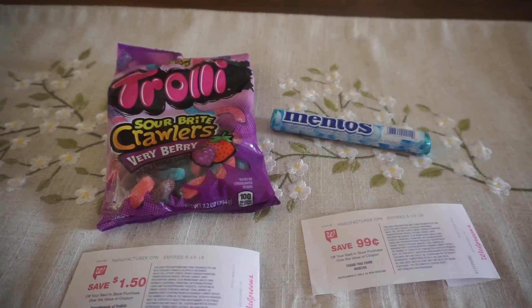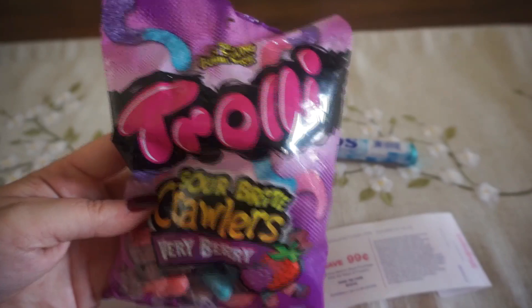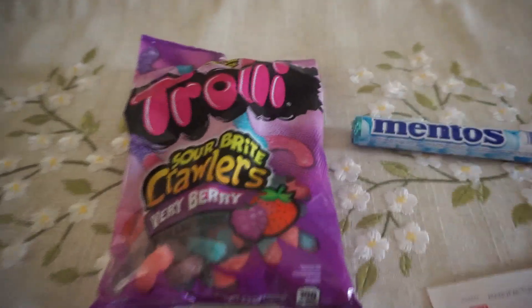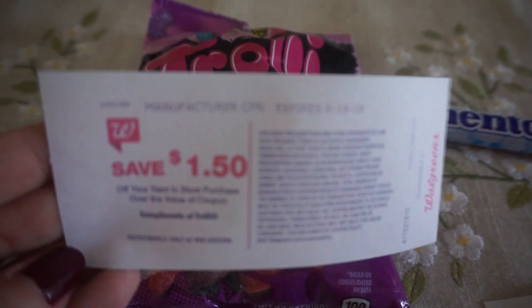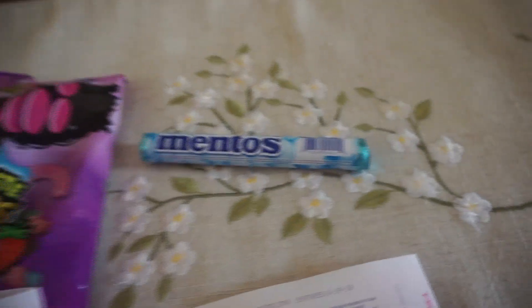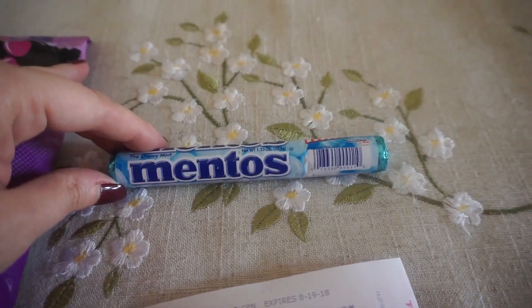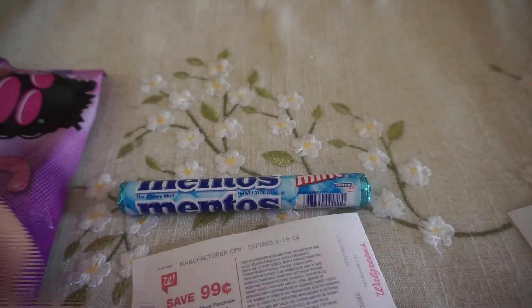We have two freebie deals on candy this week. The first is on the trolley bags of candy — these are $1.50. Buy one, pay $1.50, and you'll get back a $1.50 register reward, making them free. The other deal is on the Mentos mints at $0.99. Grab one, pay $0.99, and you'll get back a $0.99 register reward, so those are free as well.